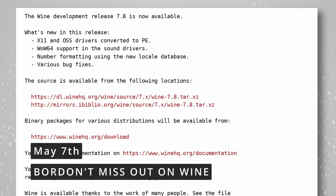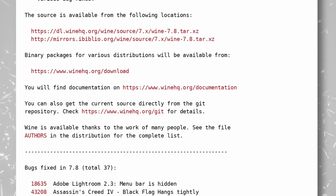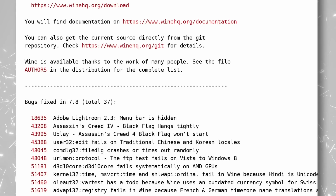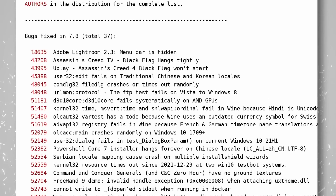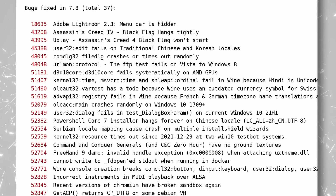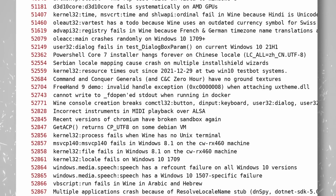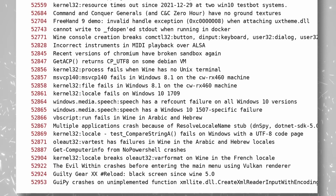Wine 7.8 was released, with the X11 and OSS drivers being converted to the PE executable format, and adding WoW64 support in the sound drivers. As a reminder, WoW64 stands for Windows 32-bit on Windows 64-bit — it's basically the DLL that emulates 32-bit support for 64-bit operating systems. This move should make using a 64-bit prefix of Wine a bit better. 37 bugs were also fixed, including for games such as Assassin's Creed 4: Black Flag, Guilty Gear XX Reload, The Evil Within, Command & Conquer Generals, Adobe Lightroom 2.3, and Freehand 9. The TLDR is that it's going to make gaming and running programs on Linux better.